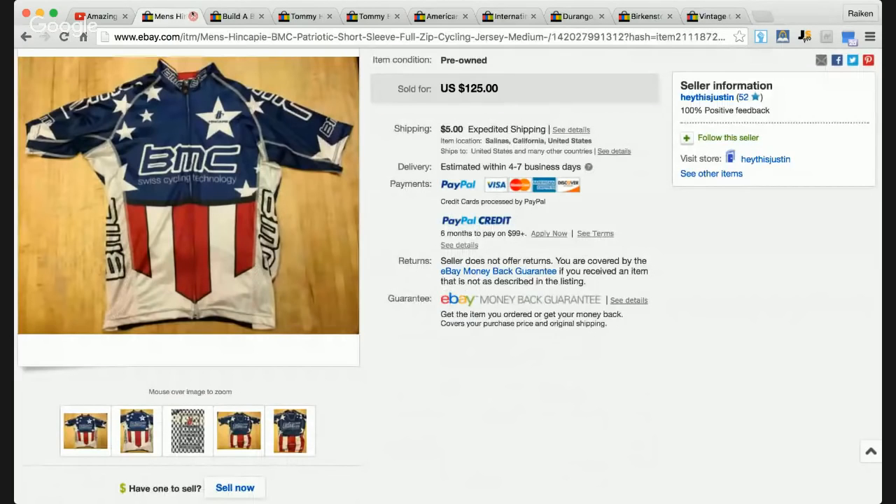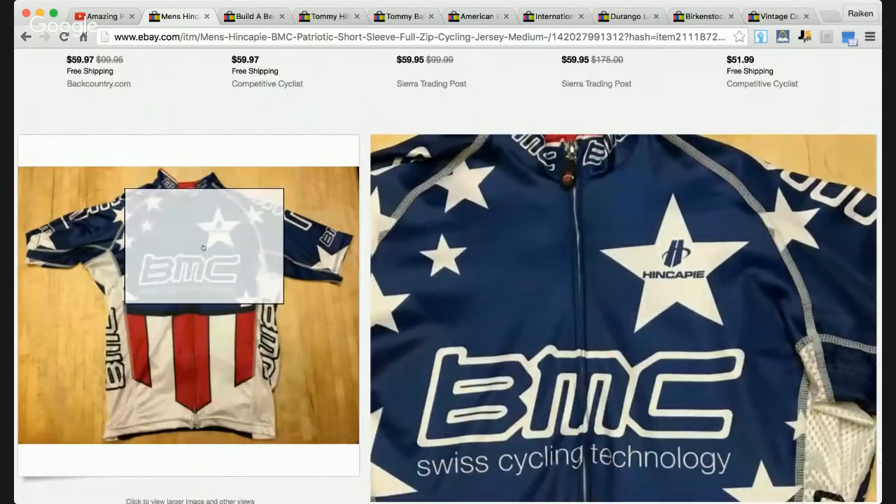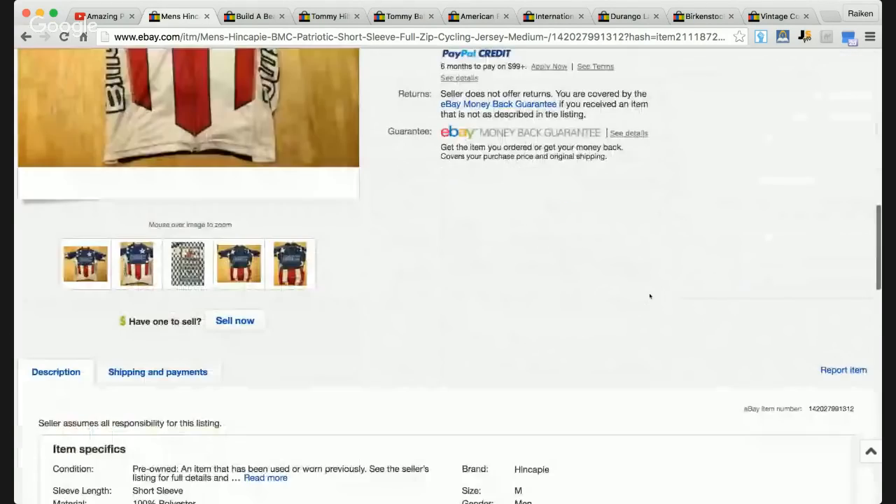The second patriotic item which sold is a BMC short-sleeved cycling jersey. I'm not 100% sure if the brand is BMC or Hencappy — I'm not huge into the cycling market. But when it comes to cycling jerseys, certain ones do very well, especially if they're themed. It has the American flag feel with the red, white, and blue. This sold for $125, which is absolutely phenomenal because I come across these types of items all the time.